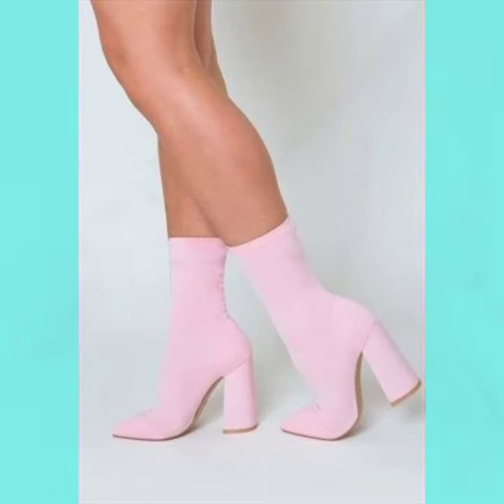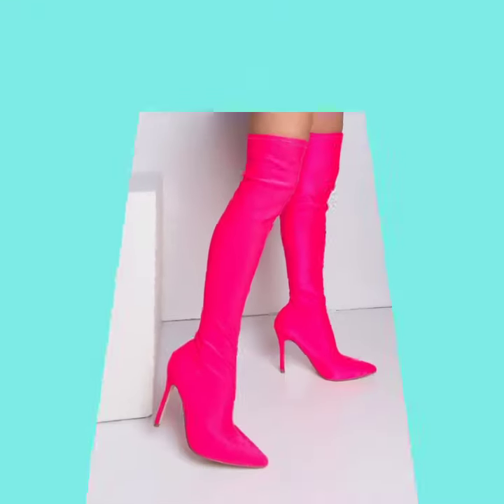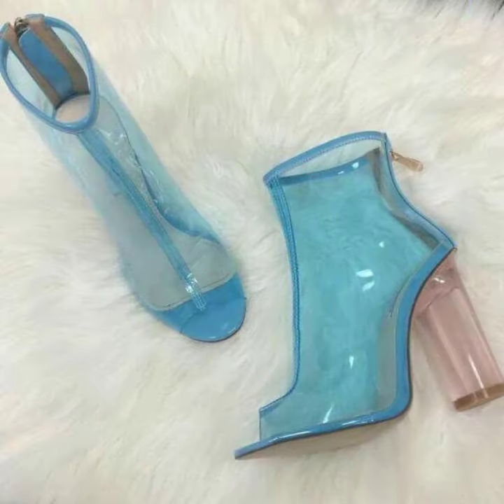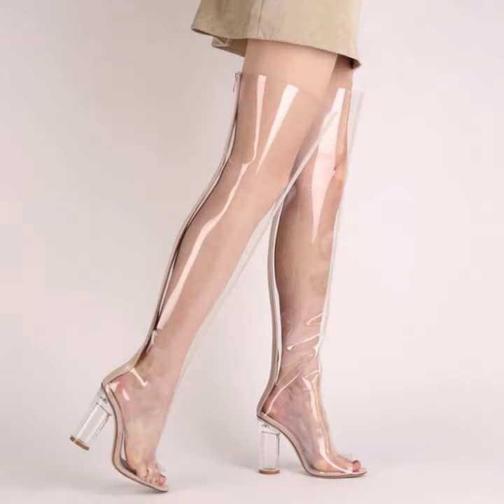You can also wear these chunky heel boots at different functions and night parties. Thanks for watching my video — see you again with a different collection of designs, styles, and color combinations. Please subscribe to my YouTube channel and wait for my new video. I always try to bring useful ideas according to your choice. Bundle of thanks, take care friends, love and peace.